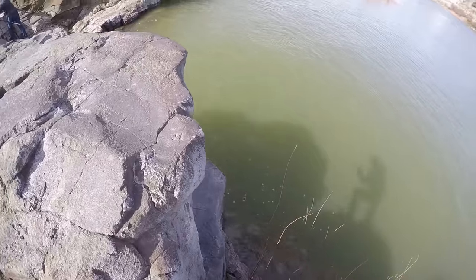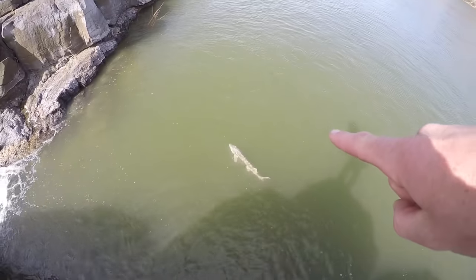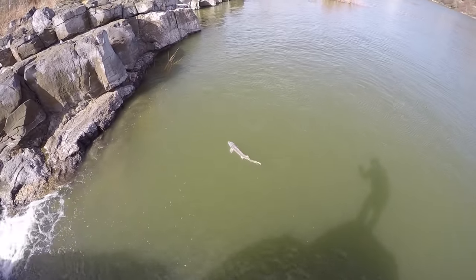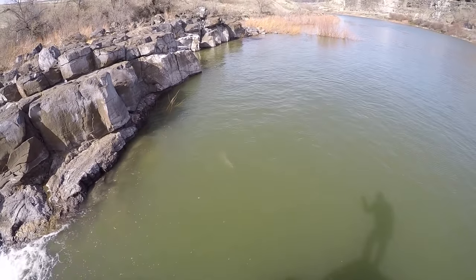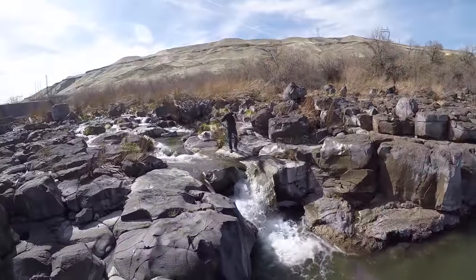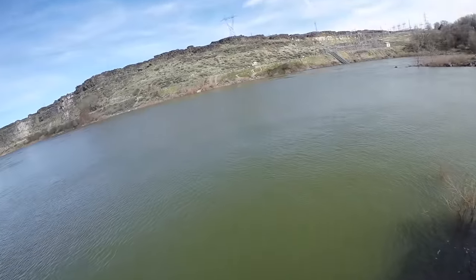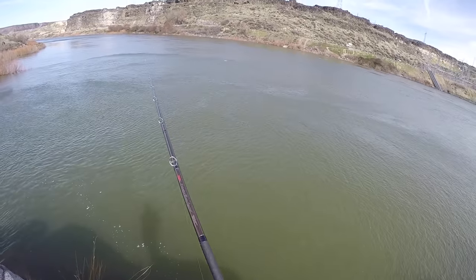Let's get him back out there. Dude look — your sturgeon is just swimming around along the surface! I've never seen one just swim along the surface like that. There he goes. Alright, we'll get it right back out there.